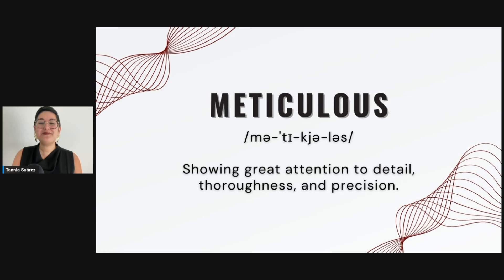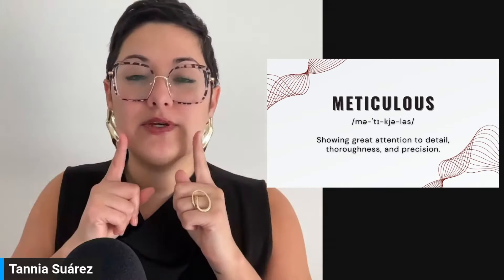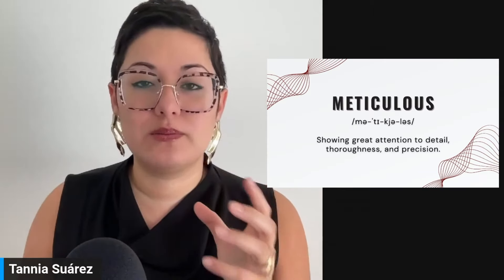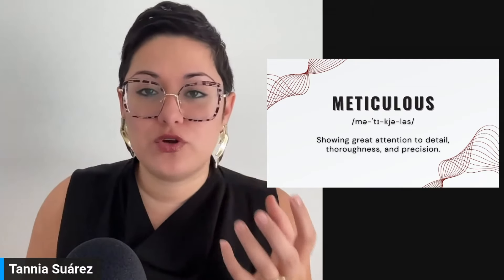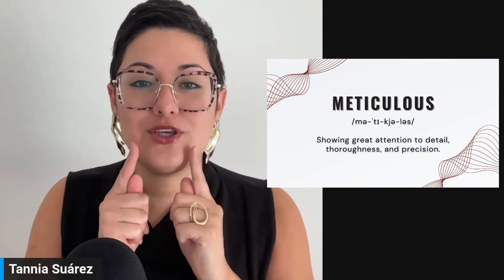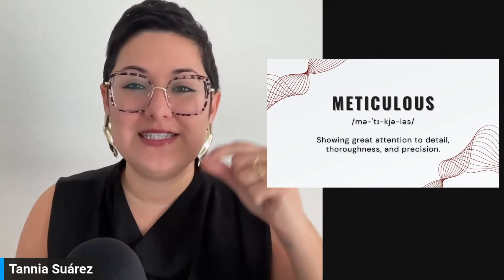The next word is meticulous. For the pronunciation: it's not 'mee,' but 'muh' — 'muh-TIK' — like 'cute' for the 'q' sound. So it's not 'meticulous' with a hard vowel, but 'meticulous.' Meticulous. This means showing great attention to detail, thoroughness, and precision.